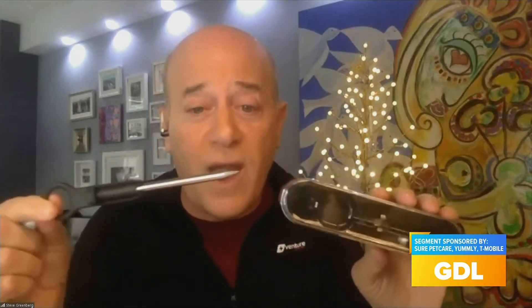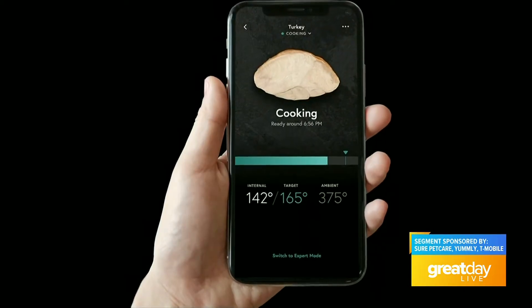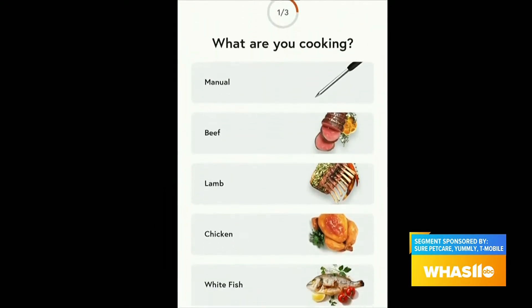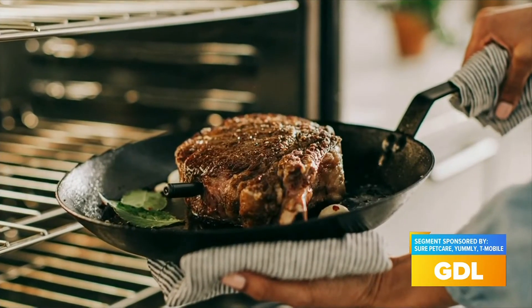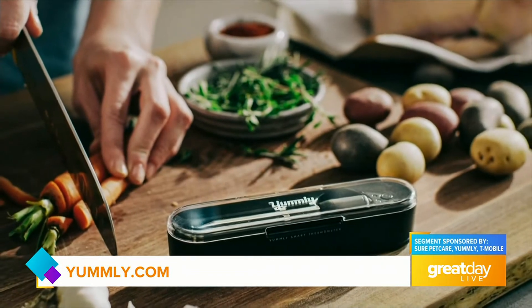For the hungriest member of the family, this is the Yummly Smart Thermometer — a must-have if you're making steak, fish, turkey, chicken on the barbecue, stove top, in the oven, or in an air fryer. It's a totally wireless thermometer that works with the Yummly app and Bluetooth, so you can keep an eye on food from up to 150 feet away. With the Multipro feature, you can monitor four different meats at the same time. It's currently on sale with free shipping for $89 at yummly.com.